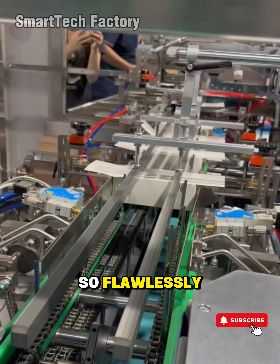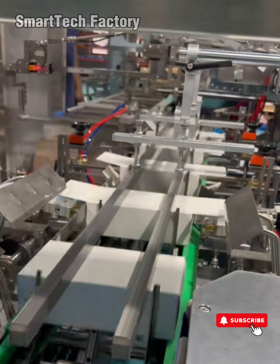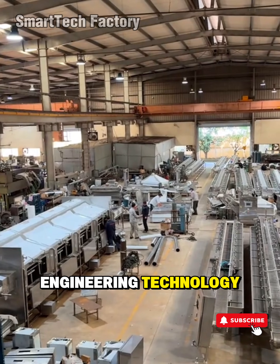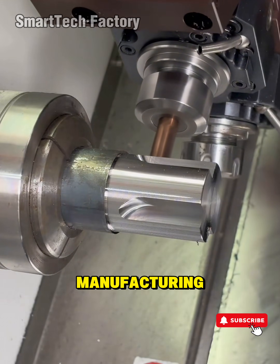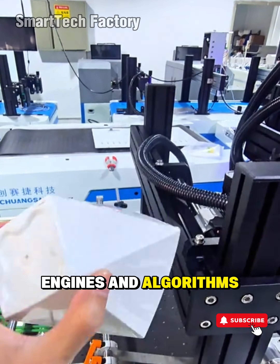Gears locking together so flawlessly that every rotation feels like a statement of modern engineering. If this is your first time stepping into the world of industrial processes, heavy machinery, or engineering technology, get ready. What you're about to see isn't just machinery. It's the art of precision, the art of manufacturing, the art of human intelligence forged into metal, engines, and algorithms.